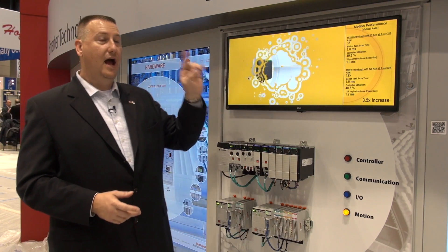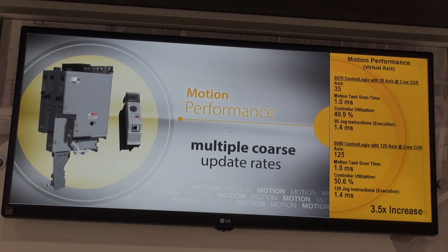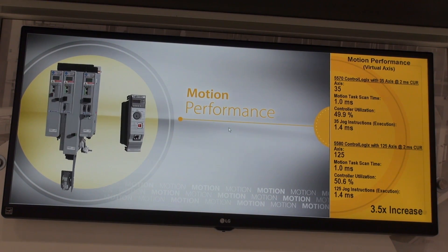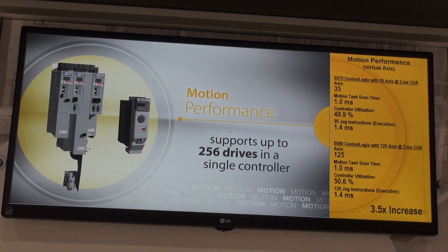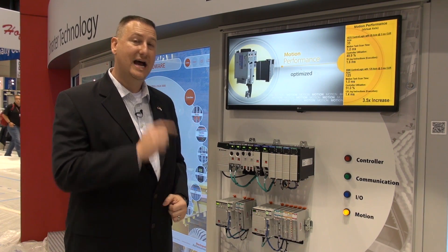And to top it off, we're bringing motion control like never before to the chassis. With this controller, we're able to nearly four times the number of motion axes previously possible, while maintaining only a 50% load on the CPU.